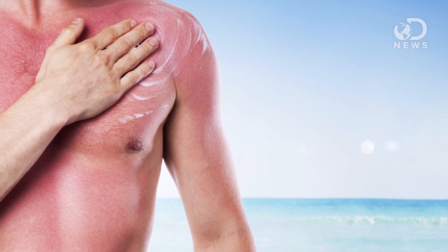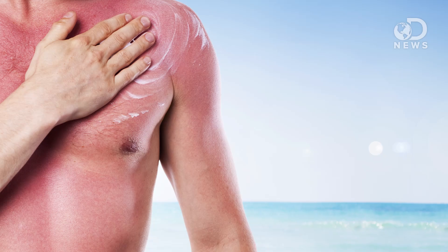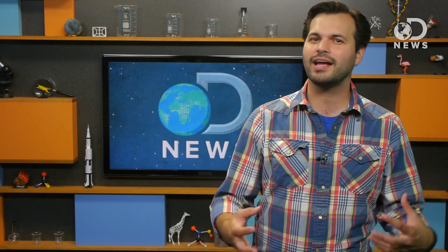Sunburns are radiation burns from overexposure to ultraviolet radiation. It turns red because your body is trying to heal that damage, and it's sending blood to the area. The burn isn't going to protect you from anything, neither will a tan, actually.